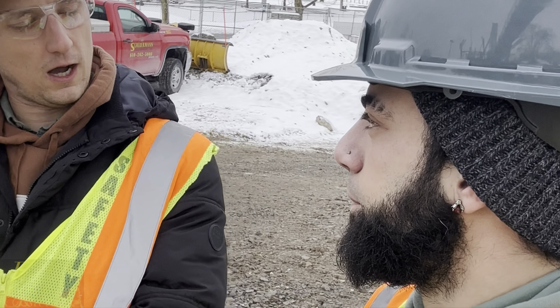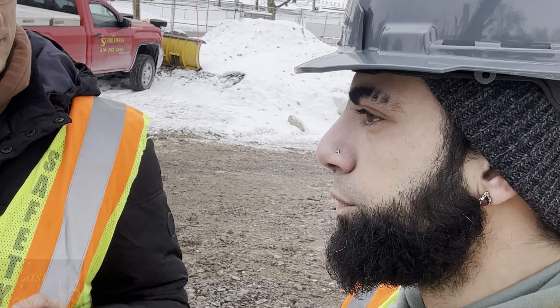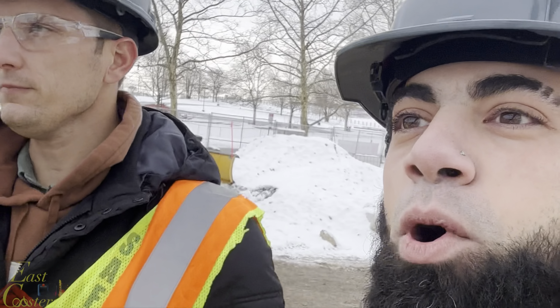They give you a couple different designs that would work, and then you kind of work with them on what specifically you want. So definitely for the park, it works.